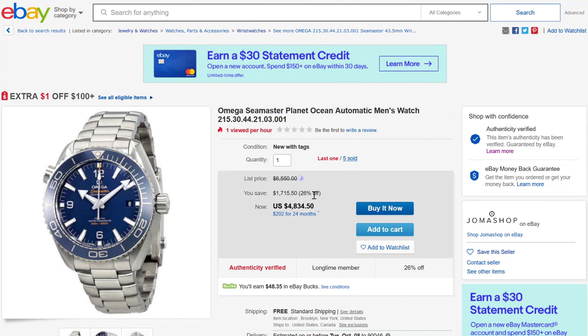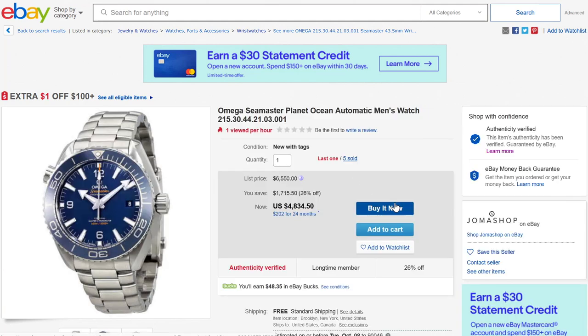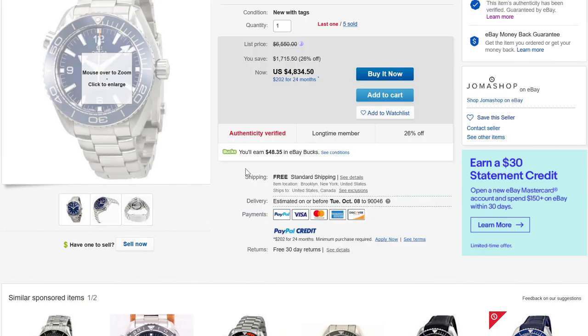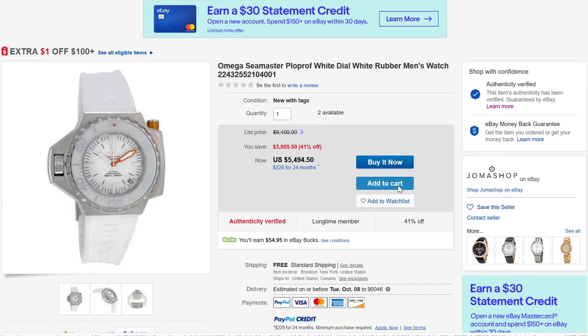On aBlogtoWatch.com, we have a piece of content that talks about this curated Omega sale on eBay. This is one of the watches that we have featured and shot. If you go to aBlogtoWatch for details on the eBay curated Omega sale, you'll be able to find more about this watch. Speaking of Seamaster, this is an uncommon one that is hard to find — this is one of the remakes of the Ploprof, which Omega has done a couple of times over. This is a great looking, we'll call it cult watch.